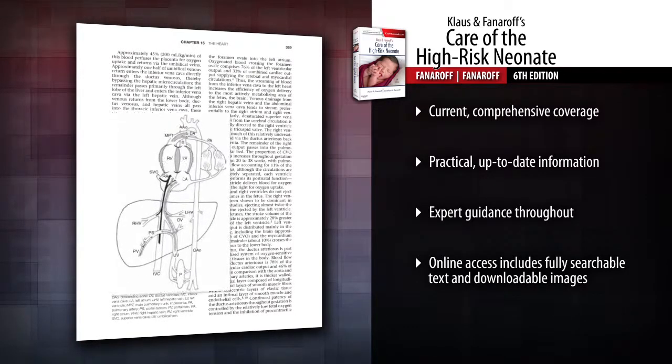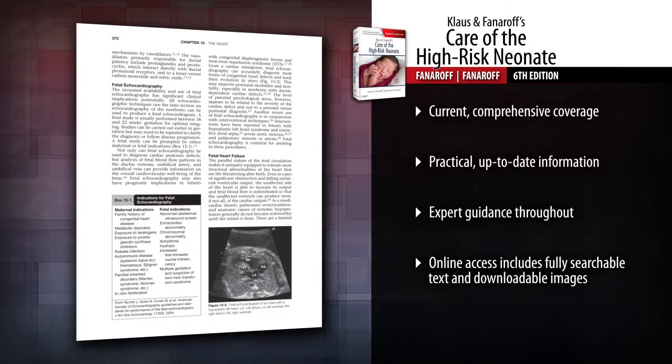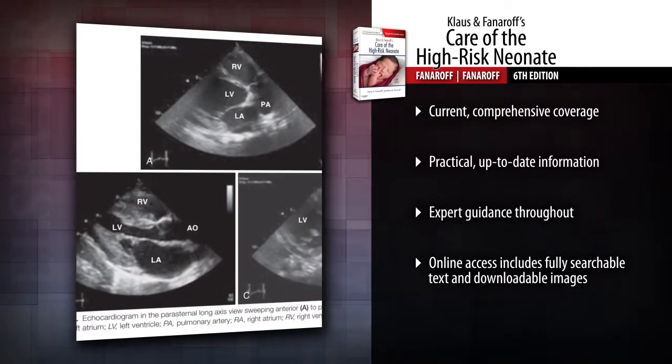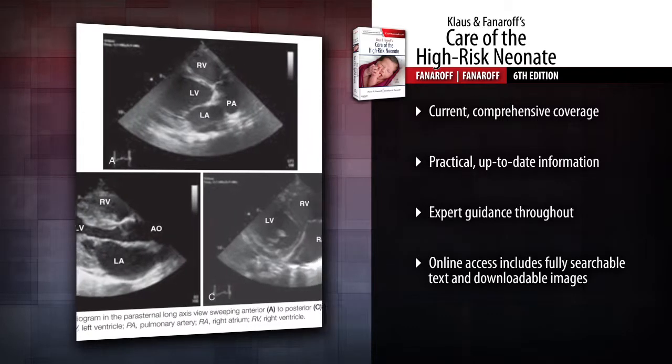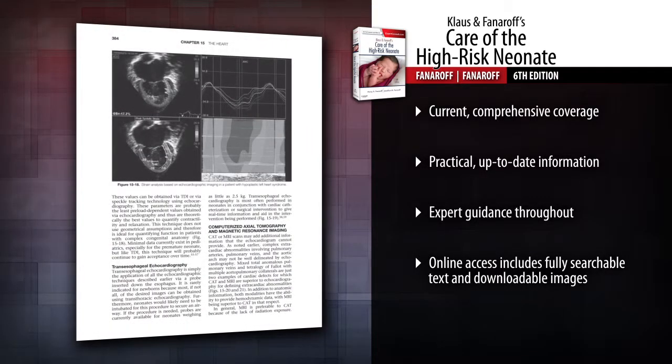Get fast access to need-to-know information on drugs used in the NICU, normal values, evidence-based medicine, and much more. Benefit from the expert advice offered in concise, easy-to-read editorial comments throughout the book.